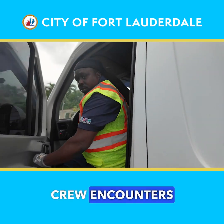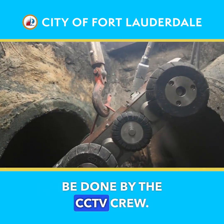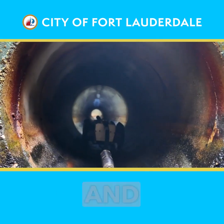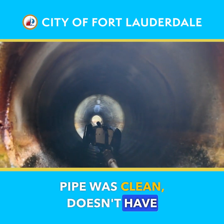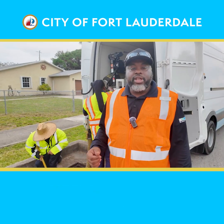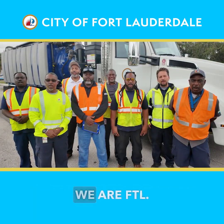If the cleaning crew encounters a blockage in the pipe, then an advanced inspection will be done by the CCTV crew. They put a robotic camera in the ground and ran it across the street to make sure the pipe was clean, doesn't have any cracks, and doesn't have any deficiencies. That's the result of a clean pipe and great infrastructure in the city of Fort Lauderdale. We are MTL.